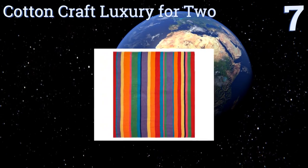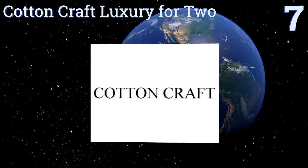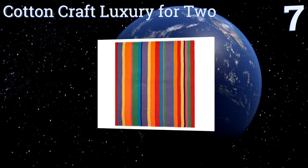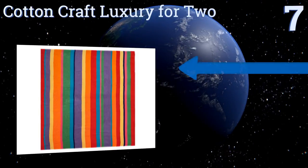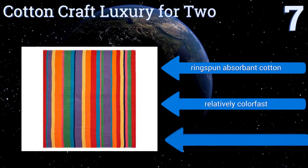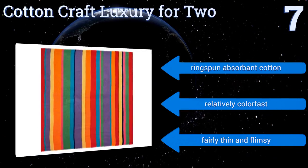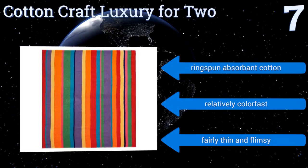At number seven, snuggle up in the sun on the Cotton Craft Luxury for Two. At nearly five feet wide, it has plenty of room for sharing or just spreading out comfortably, and unlike many others, its colorful pattern is on both sides, making it reversible. It's made from ring-spun absorbent cotton and is relatively color-fast, but it's also fairly thin and flimsy.